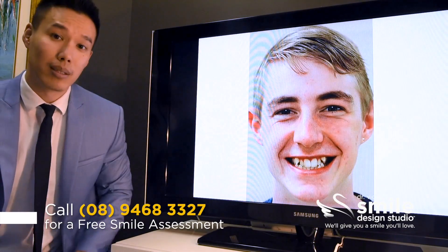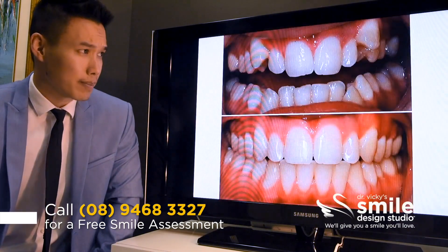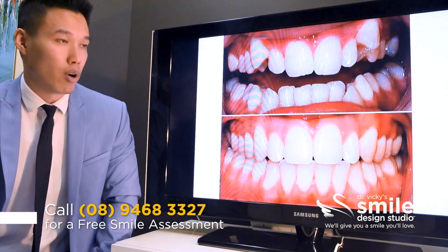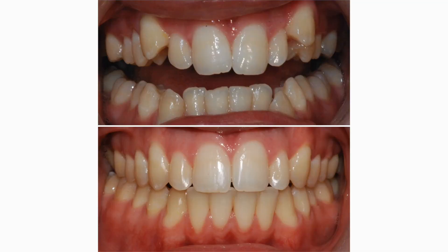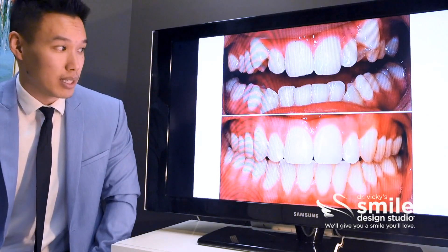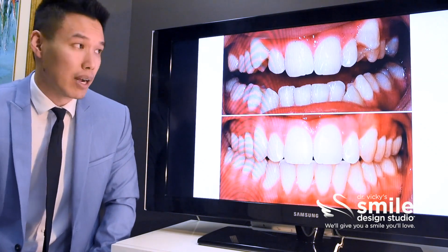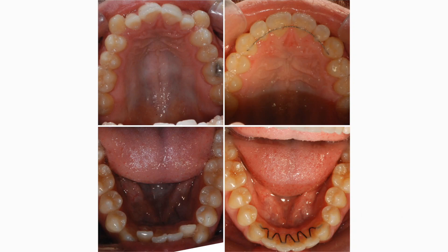One of his canines is particularly highly impacted. When we have a look in his mouth, we can see that the problem is magnified — his upper jaw is very narrow and because of that the teeth cannot all fit in the right alignment. For his lower teeth to then fit within his upper teeth, they all have to bunch up as well, so we've got severe crowding in both the upper and lower jaw.